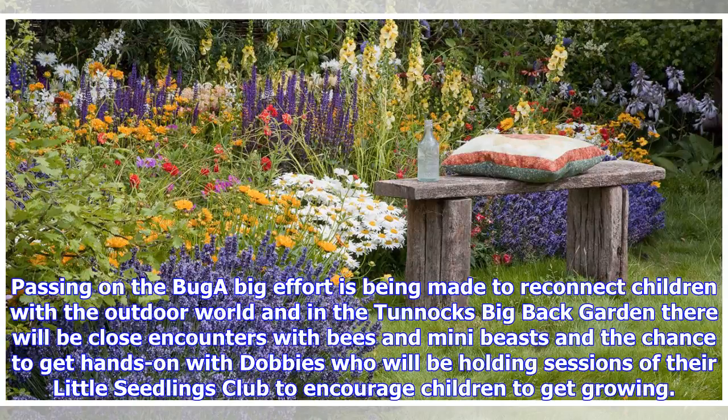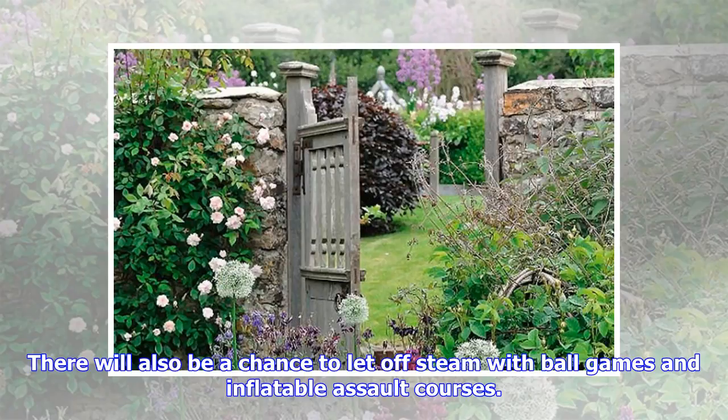A big effort is being made to reconnect children with the outdoor world. In the Tunix Big Back Garden there will be close encounters with bees and mini-beasts and the chance to get hands-on with Dobbies, who will be holding sessions of their Little Seedlings Club to encourage children to get growing. There will also be a chance to let off steam with ball games and inflatable assault courses.